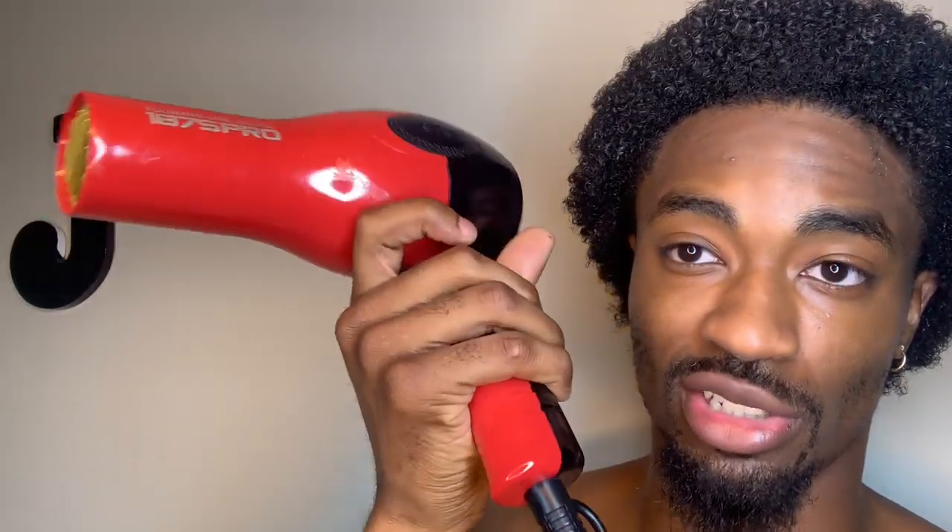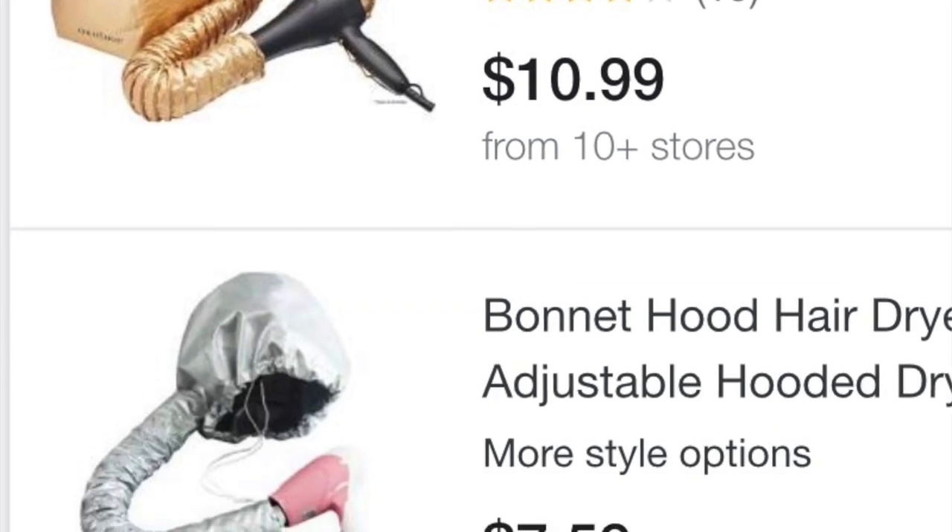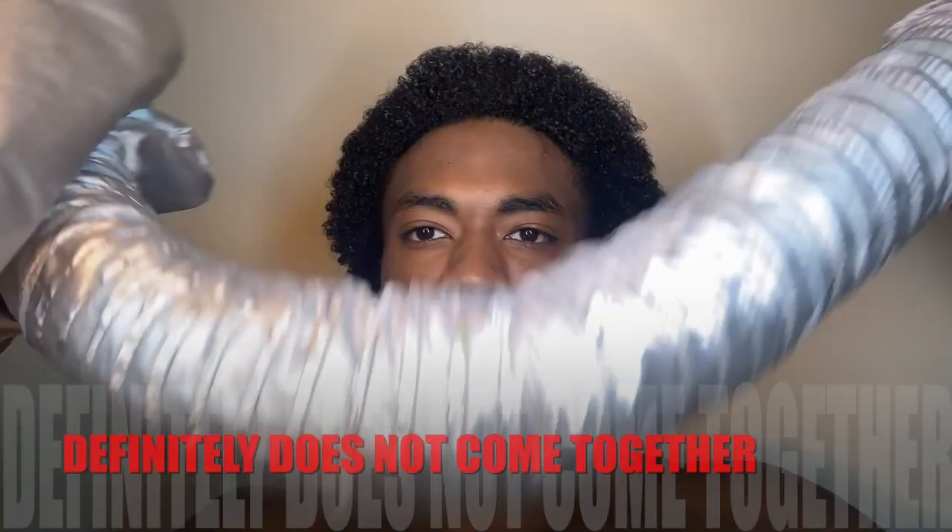Now y'all, boom. This is the secret to a lot of you guys' problems. This right here — I don't know what it's called, a blow dryer, or a steamer, or something like that. Whatever this is, this is what you need. This is like $25. Comes with your very own NASA launch bag and oxygen mask. This is what you need. This is the cheat code, this is the secret. Major key.